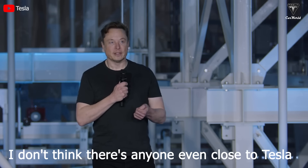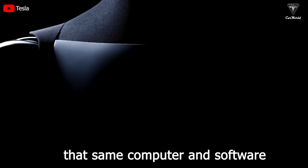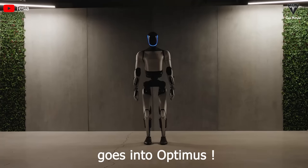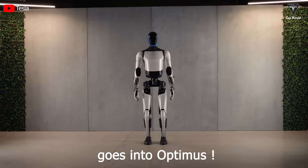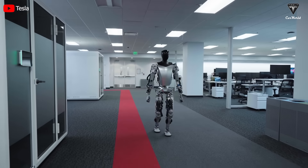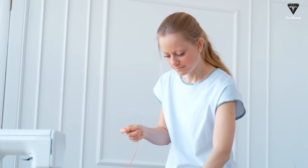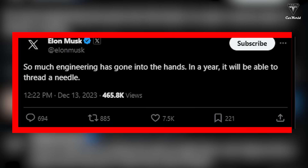I don't think there's anyone even close to Tesla on solving real-world AI. That same computer and software goes into Optimus. The Tesla Bot Gen 2 can thread a needle, something that would take even a human one to two minutes to do, Musk has confirmed.